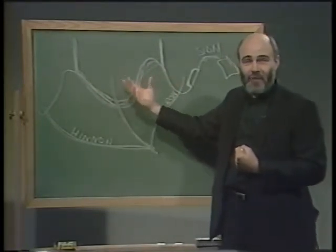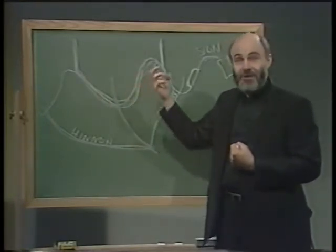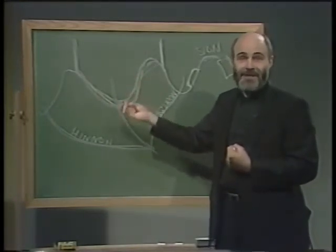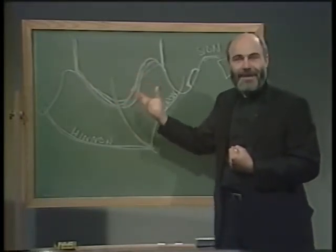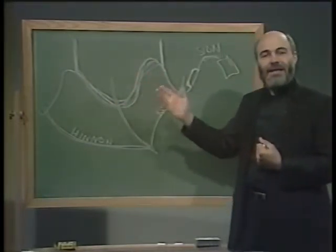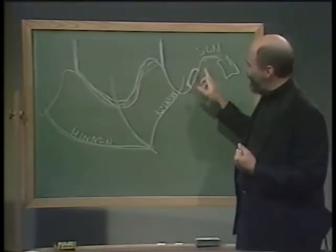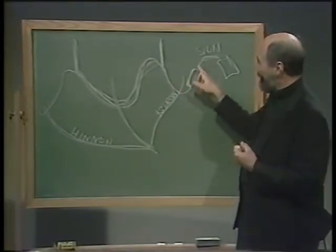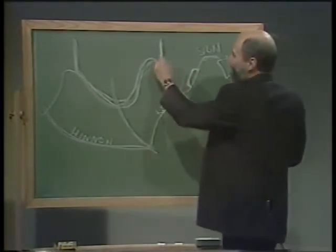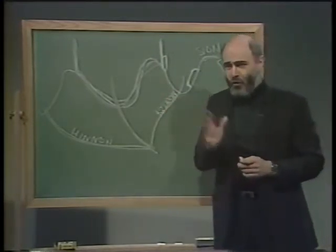He's certainly not the first person who has run up against both the Roman and Jewish authorities, and he knows what happens to those who challenge the leadership — they usually end up dead. So Jesus, on Palm Sunday, comes to the brow of this hill and sends some of his disciples ahead to get a donkey, because he's going to come down through some gates in the wall called the Golden Gate.